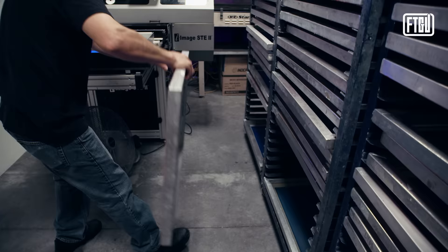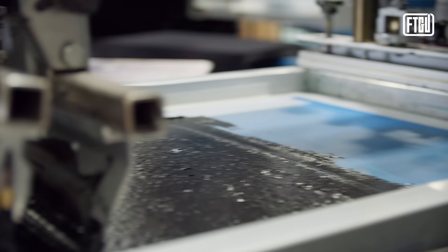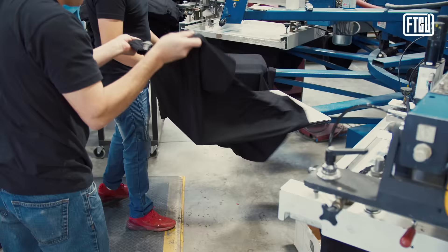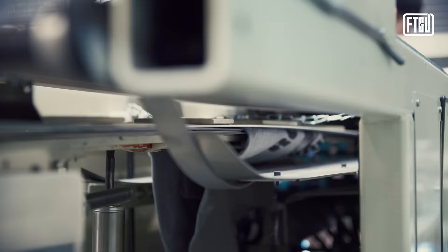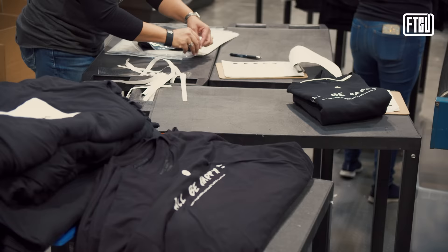After color separation is completed, the printing process begins by turning the designs into screens. Inside the screen room — commonly referred to as the dark room — your designs are burned onto the screen. The screens are then loaded into the printing press and the mixed ink colors are applied. Each screen applies a different color. Once the t-shirt has made its full rotation, it is removed, put into the dryer to cure, then folded, bagged, boxed, and ready to ship.